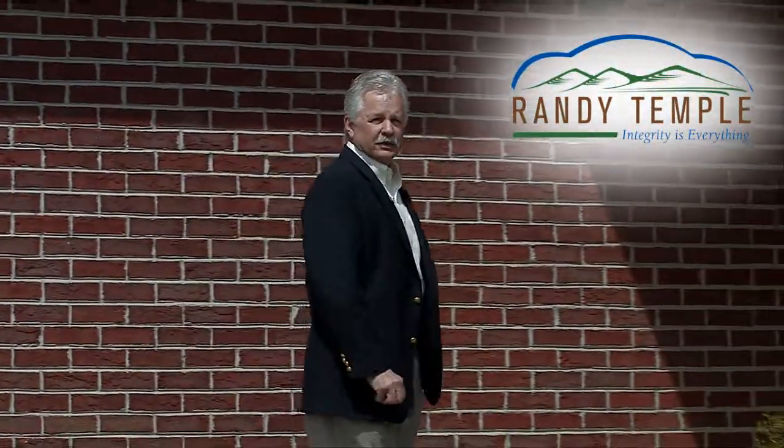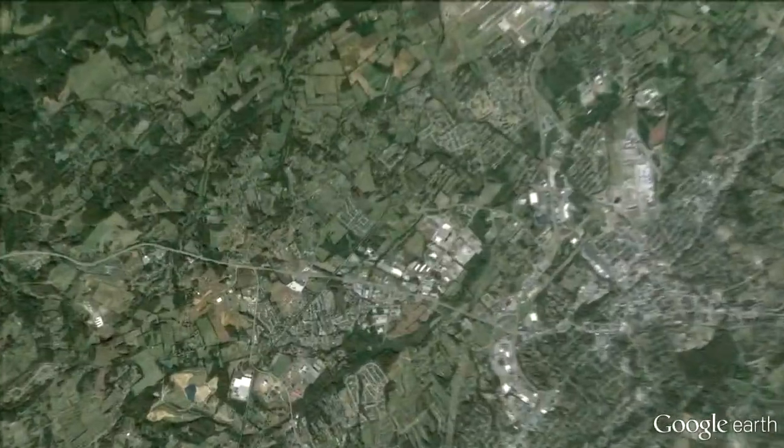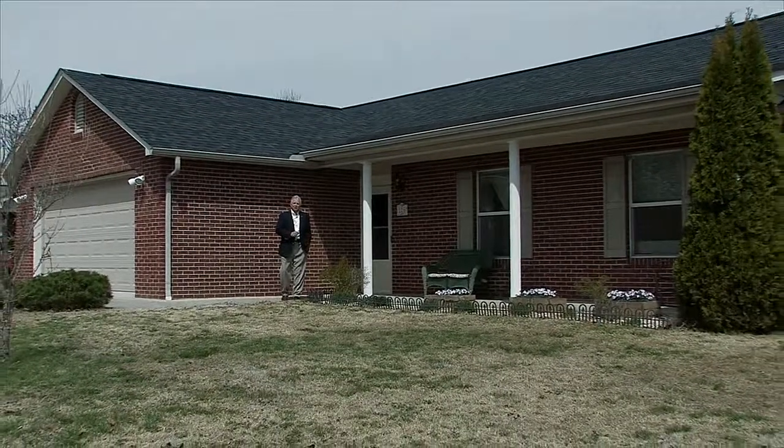Hello, my name is Randy Temple with Realty Executives Associates, and today I'm featuring 226 Merganzer Lane in Maryville, Tennessee. This home is conveniently located to Blount County Schools and also Highway 321, just outside of the city limits. Let's go inside and take a closer look.